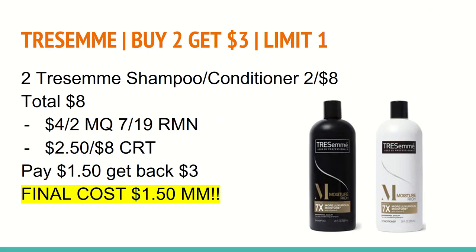The first deal is on Tresemme. They are buy two and get a $3 ExtraCare Buck with a limit of one. You'll want to buy two of the shampoo and conditioners for two for $8. There are a variety on sale two for $10, but make sure you grab the ones that are two for $8 — those are pictured on the screen here. Two of those total to $8. Use a $4 off two manufacturer coupon from the 7/19 insert, and also use a $2.50 off Tresemme CRT. That brings your total down to $1.50. You'll get back a $3 ExtraCare Buck for buying two, making the final cost a $1.50 moneymaker for both. Hair care does track toward beauty.